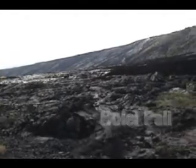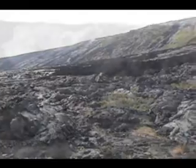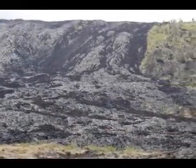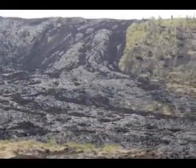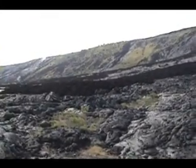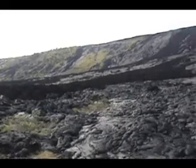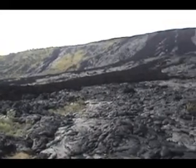From the Holei Pali turnout, look back up the Pali at the cascading grades of lava that festoon the escarpment. When lava first pours over a steep cliff like this, it increases the speed of flow, causing the lava to cool rapidly and degas. Thus the initial flows down the Pali are A-A flows.